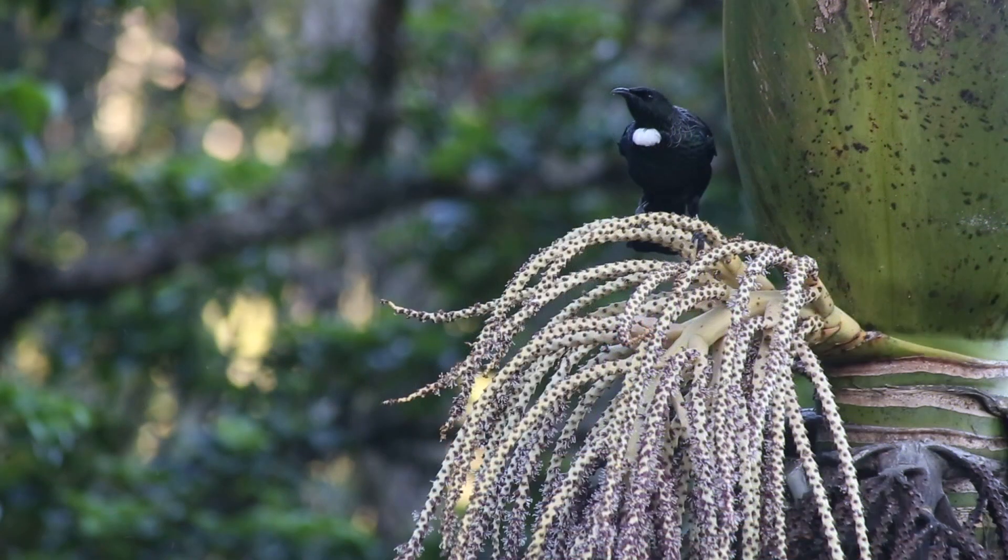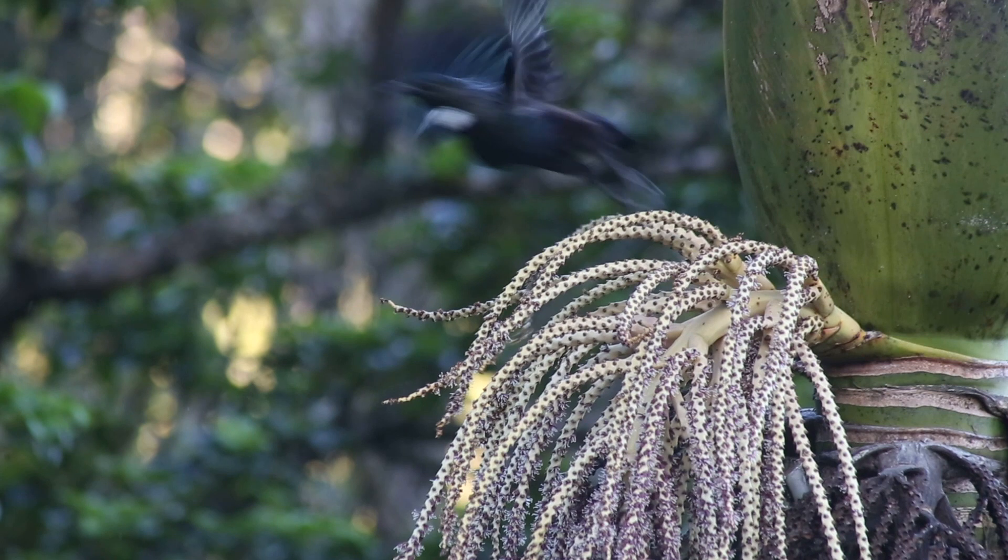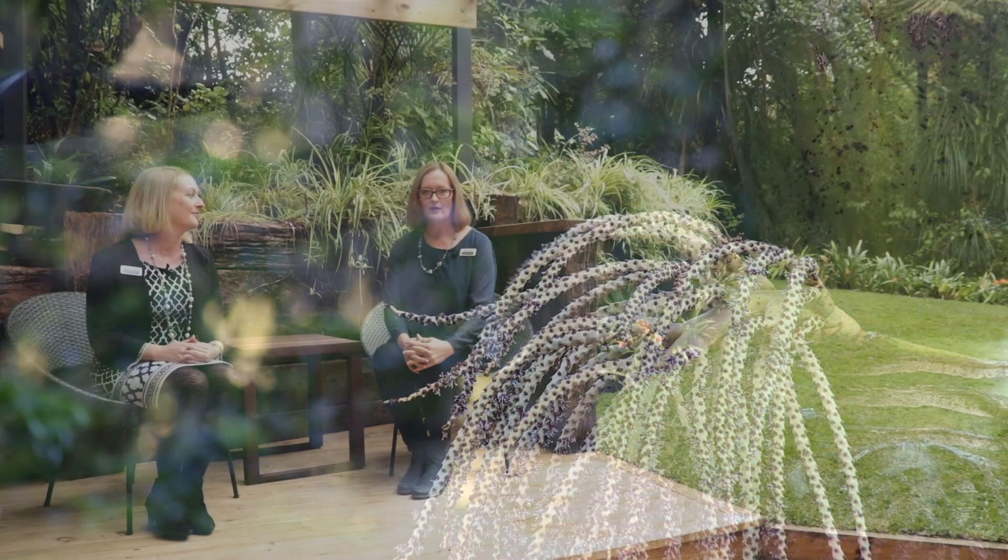An exciting new opportunity for our owner means this magical secluded sanctuary is priced to sell, so we suggest you get moving quickly. Open homes are Saturday and Sunday 12 to 12:30, or give either of us a call for an appointment to view. We can't wait to show you around.